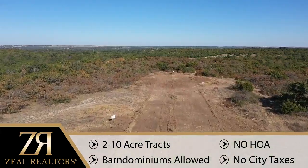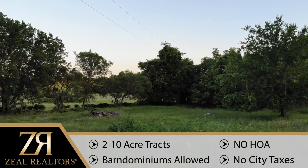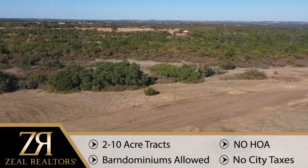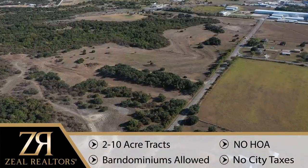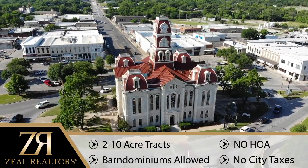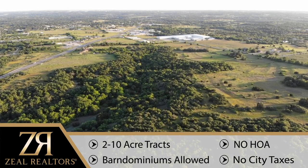These lots are restricted to protect your investment, but relaxed for you to make it your own, including no HOA. Find yourself surrounded by privacy and seclusion from the city while still minutes away from the downtown square. Second homes are welcome, making this addition suitable for multi-generational family living.